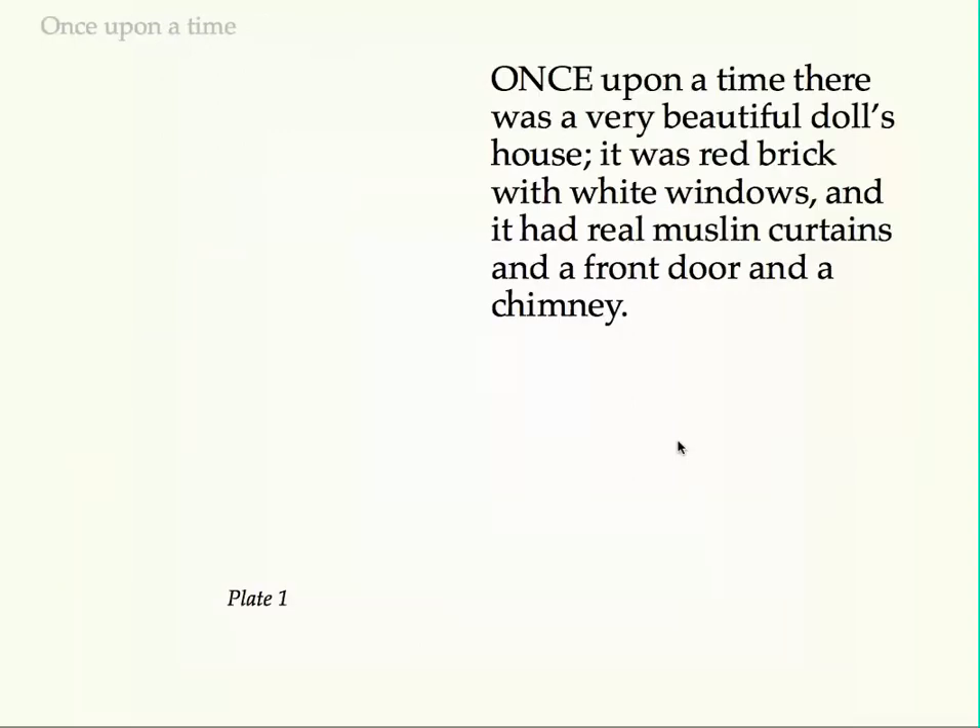Once upon a time there was a very beautiful doll's house. It was red brick with white windows, and it had real muslin curtains and a front door and a chimney.